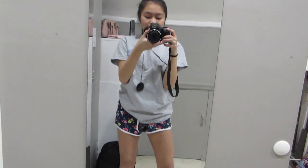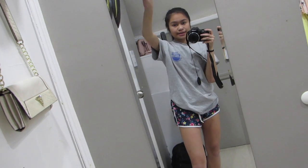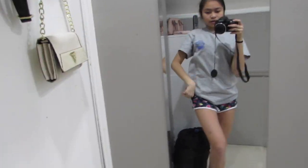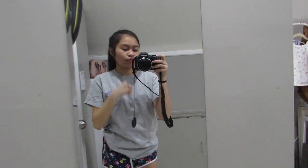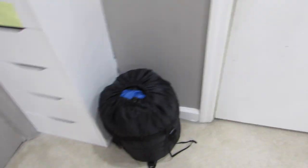I have my full-length mirror — I look really short today, like really short. It's just a full-length mirror and this is where I take my mirror pics and check myself out.